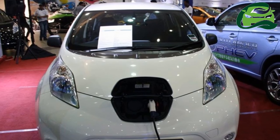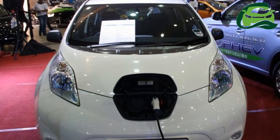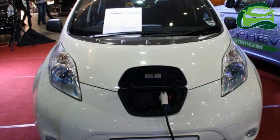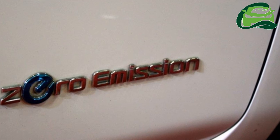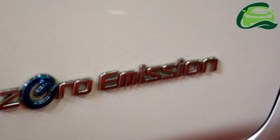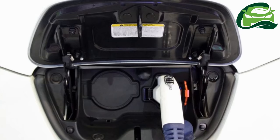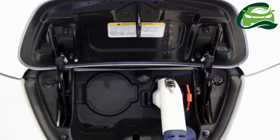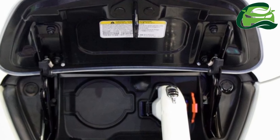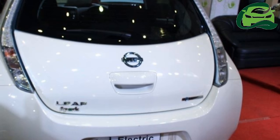Spark Electric Vehicles will import the LEAF from Japan upon request. The spacious family car is powered by a synchronous front-mounted electric motor rated at 107 PS, 105.53 bhp, and a healthy torque of 253.53 Nm available from 0 revolutions per minute.